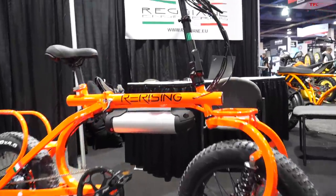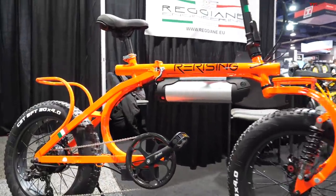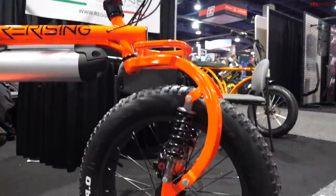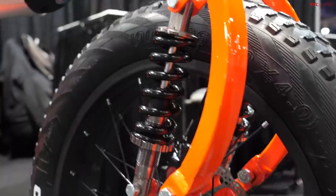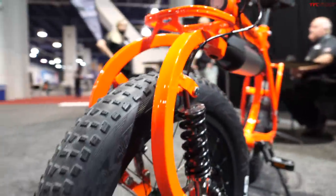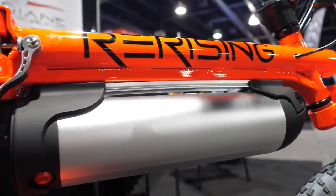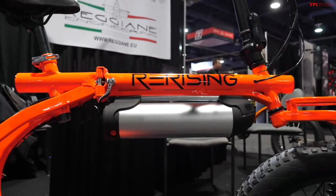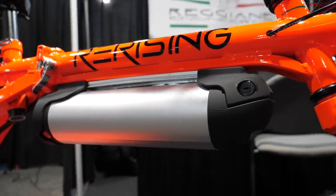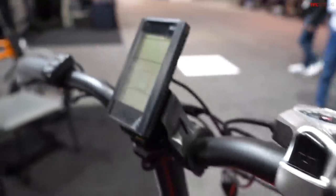This is called the Re-Rising by Reggiane Engineering, an Italian-based company that used to make airplanes. This is one of the craziest designs I've ever seen on an e-bike — everything is circular and follows the design of the wheels. What really drew my attention was the front suspension using two shocks up front, giving it a really cool look. It has big fat tires, and the battery is mounted underneath the frame: a 48-volt lithium-ion pack, 10 amp-hours, with a 14 amp-hour option giving a 45-mile range. It has a 275-pound max payload and a seven-speed drivetrain.